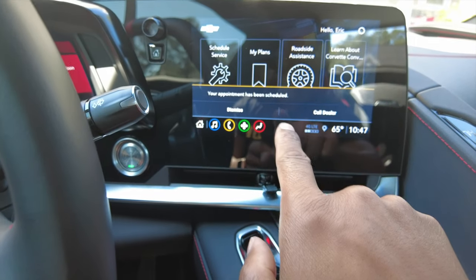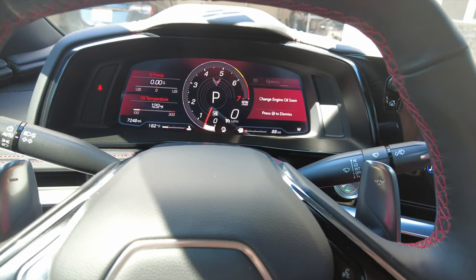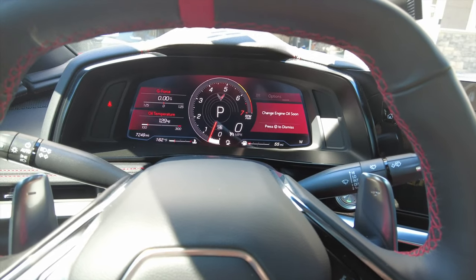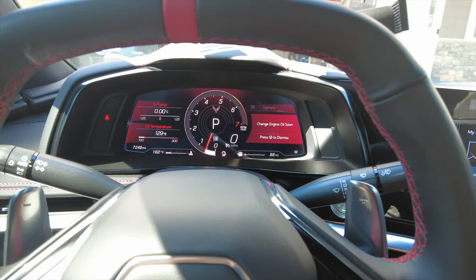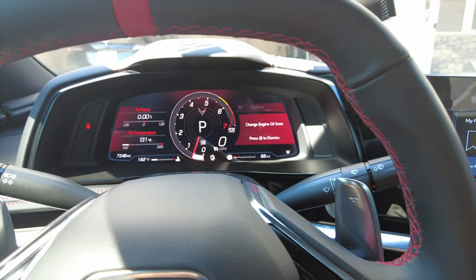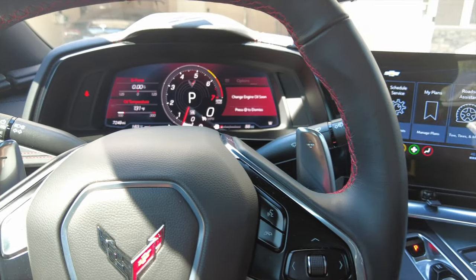It's done — your appointment has been scheduled. Look how easy that was. I did make sure the oil wasn't low, because if it was I was prepared to top it off to get it back to the proper level. You definitely don't want to be riding around with low oil in these high-performance cars — or any car for that matter. That's it for this video — make sure you like, comment, and subscribe, and more C8 content is on the way.